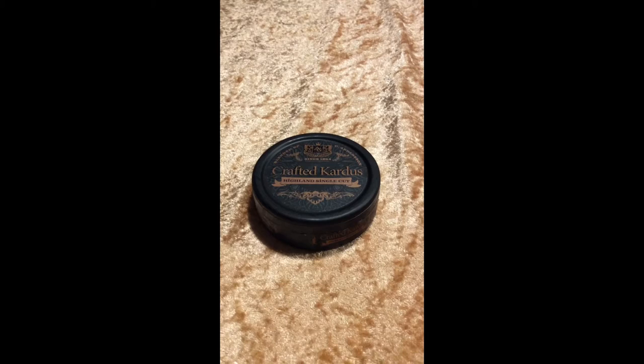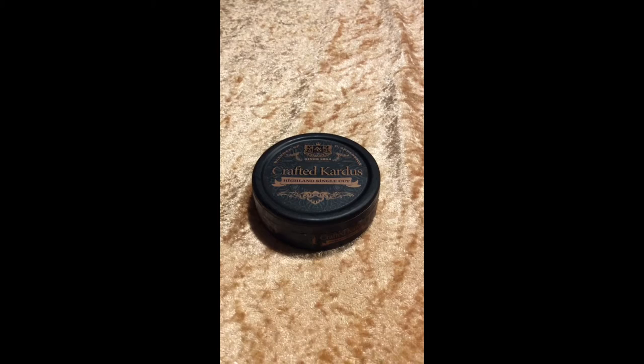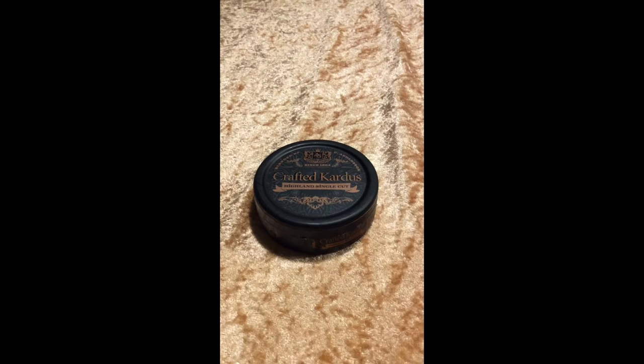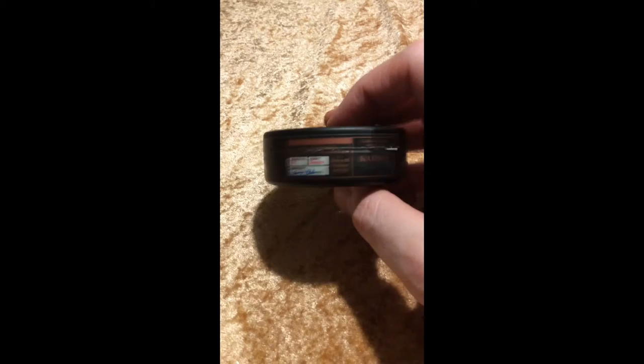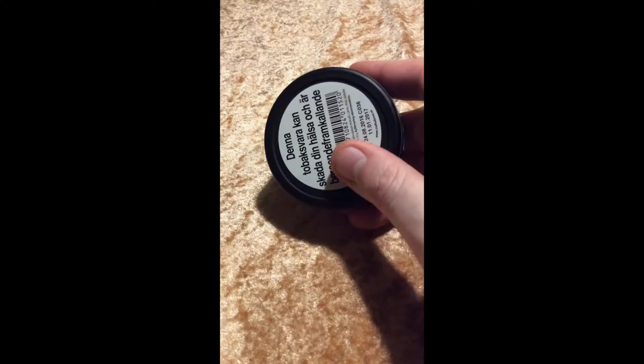Here's the can and on top it says blended by Connie Anderson, made by AG Snus since 1864. Crafted Kautus Highland Single Cut. Beautiful design, and on the side you get the Crafted Kautus, the 100% lamina small batch Kautus, signed off by Connie Anderson. Again, more craft in it, and a warning label.